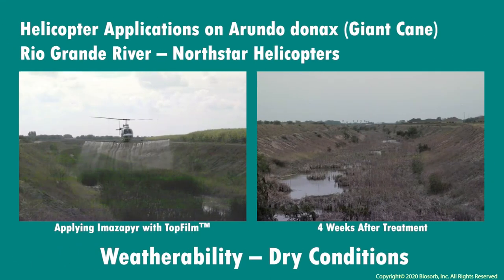North Star Helicopter of Texas shared these great shots of top film application in action as they controlled the giant cane of the Rio Grande River. Coupled with imazapir, their treatments showed outstanding results when monitored four weeks later.